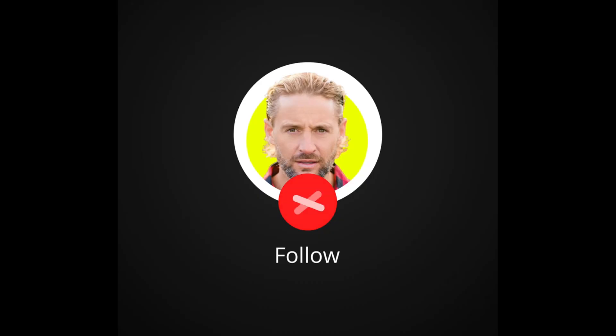So free SEO tip: get on that Google My Business page and post every single day. Don't miss it. Thank you.